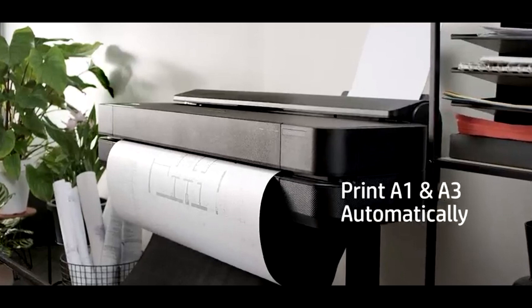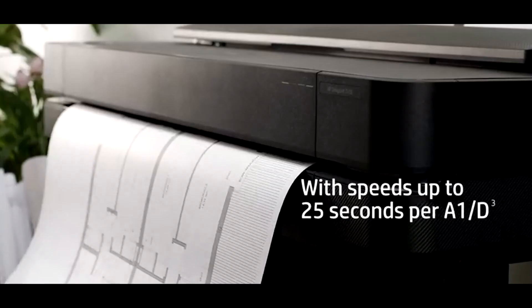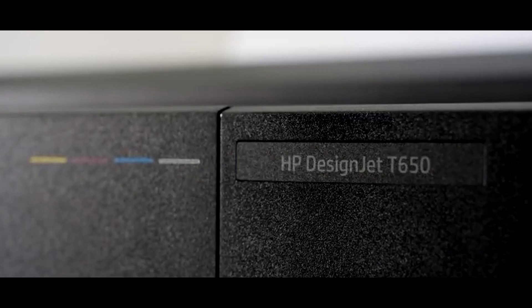Witness unparalleled speed with up to 25 seconds per page on an A1/D size and a remarkable 76 A1/D size prints per hour. The onboard 1 gigabyte memory ensures smooth operations and quick data processing.